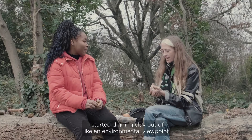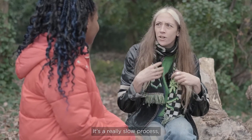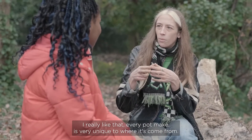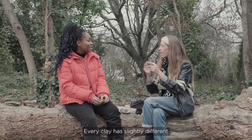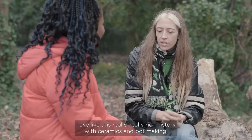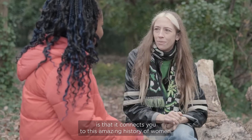I started digging clay from an environmental viewpoint — I wanted to use a material I knew exactly where it had come from. It's a really slow process making it from mud into a pot, and I really enjoy that slow craft. Every pot I make is unique to where it came from — I can say this pot came from that bit of land, almost down to the exact meter. Every clay has slightly different properties and will do something different. Also, women have a really rich history with ceramics and pot-making — it was a very domestic thing — and that connects me to this amazing history of women.